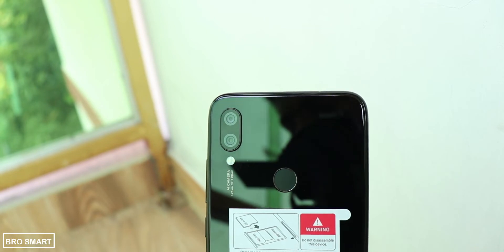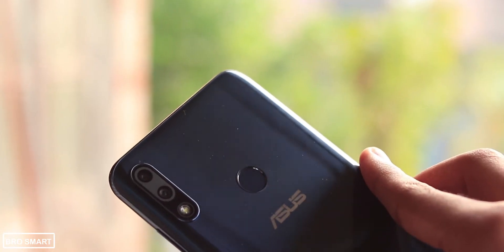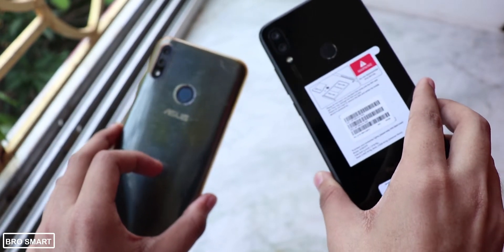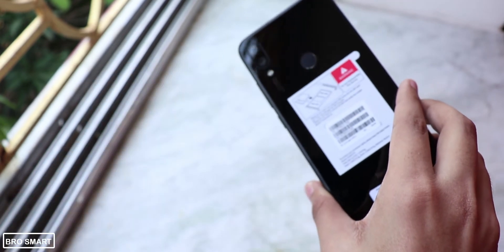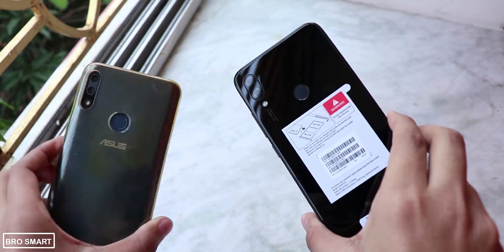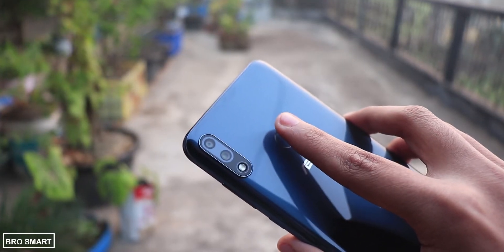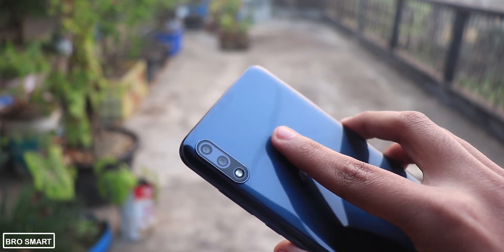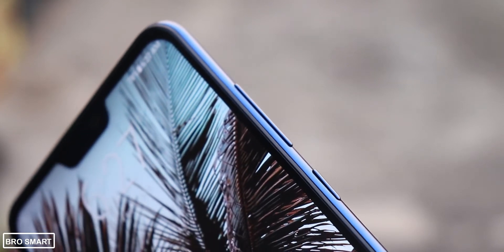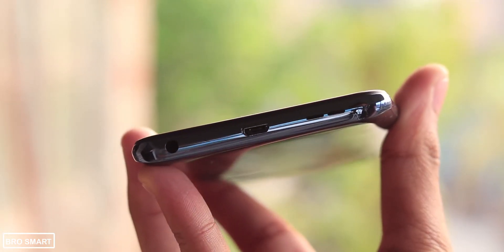Talking about design, the Redmi Note 7 has a glass back with Gorilla Glass 5 protection, while the Zenfone Max Pro M2 has a plastic back. In terms of feel and looks I'd definitely recommend the Redmi Note 7 — it has a really good-looking glass back, and if you buy it, go for the blue color because it looks amazing. The Zenfone Max Pro M2's plastic back picks up a lot of scratches and fingerprints, so always use a case.